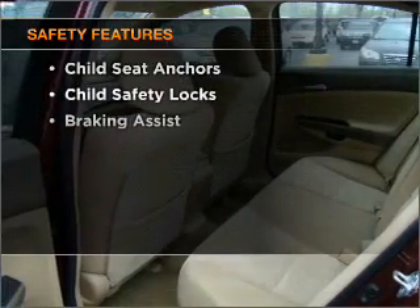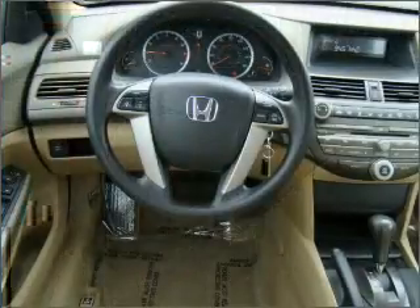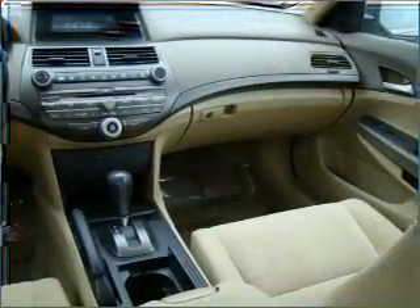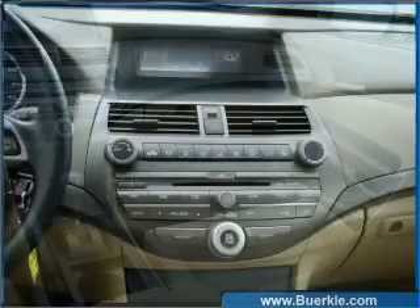For your peace of mind, the following safety equipment is included: front ventilated disc brakes, passenger airbag, side airbag, curtain head airbags, stability control, and daytime running lights. Our website offers more information on all of our vehicles. Call us today to start test driving.